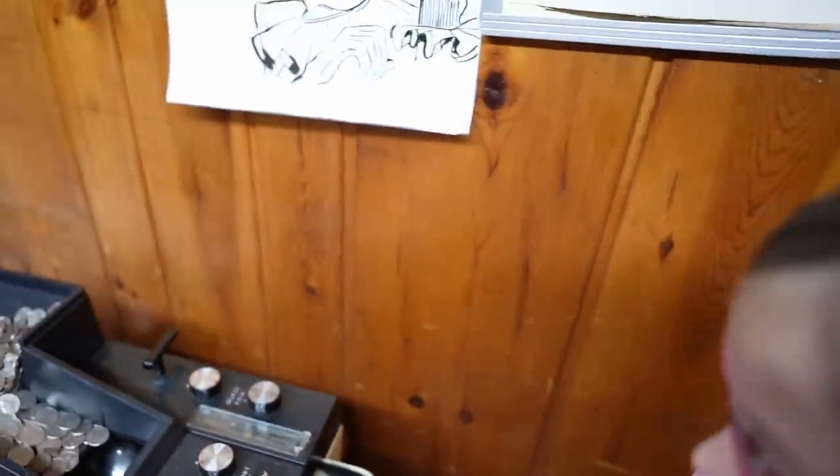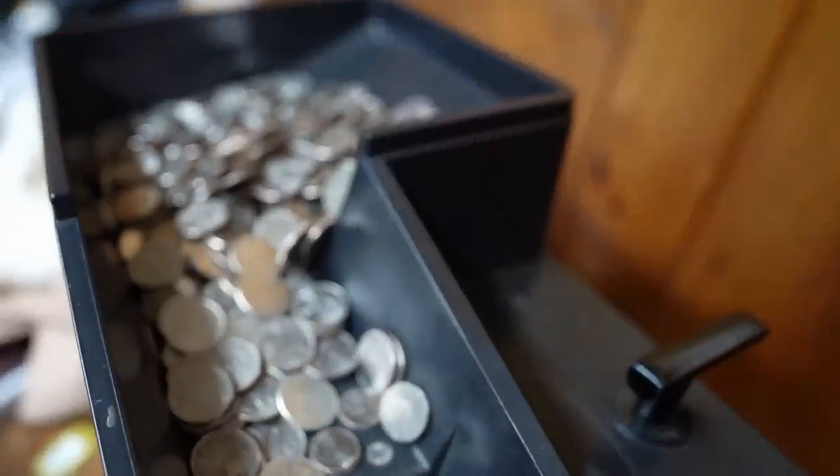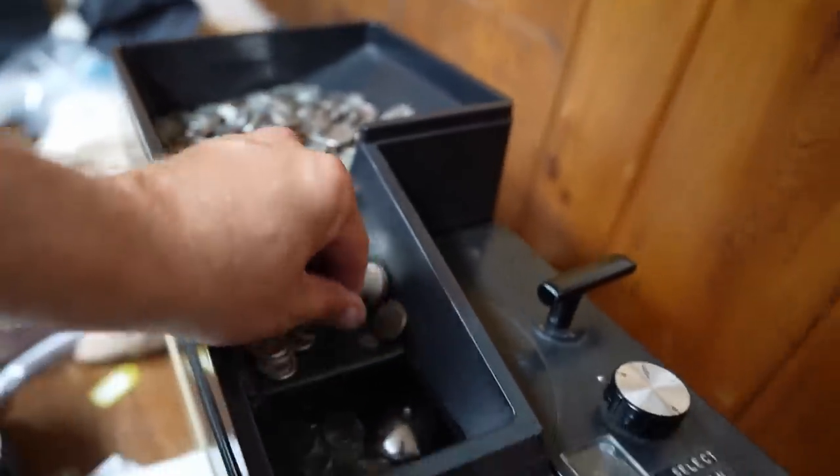Now, the thing I always forget about is the fact that these are quarters, nickels, and dimes in here — they're mixed money. This sorter only sorts quarters because it's as old as I am.